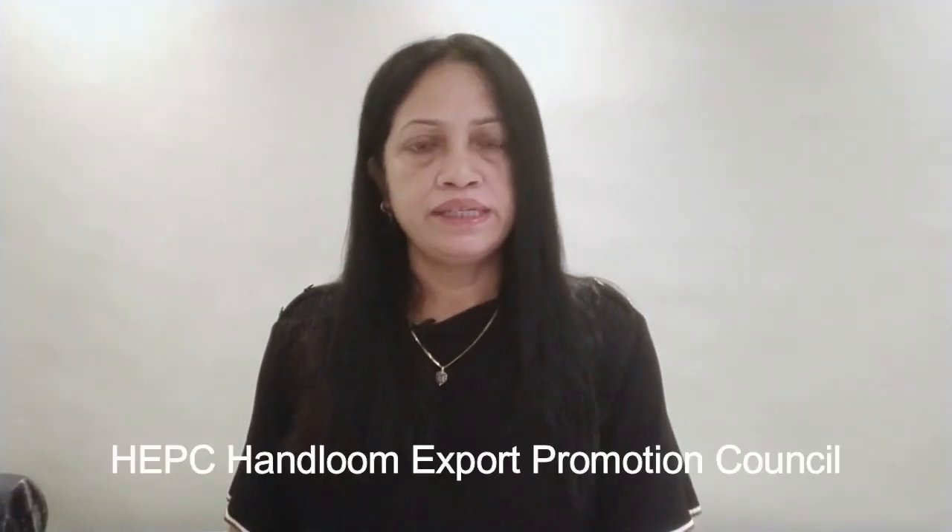Number two: obtain an IEC (Export Import Code) license. It is a mandatory document for any kind of goods exported from India or imported from other countries. Also join the HCPC EPC — the handloom export promotion council.